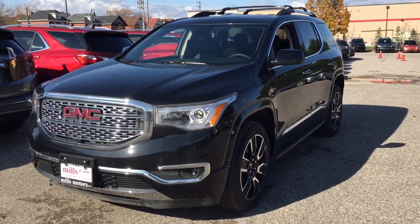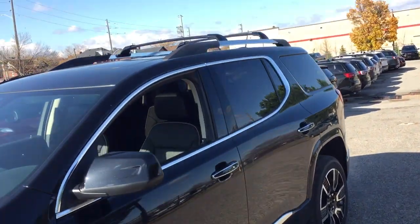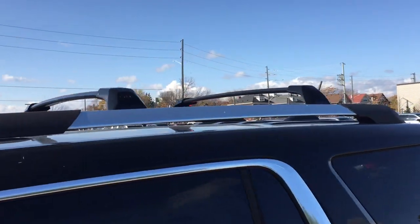We've got a 3.6 liter engine here. Hit the Road package with the assist steps, and you also have the luggage racks and roof racks above.